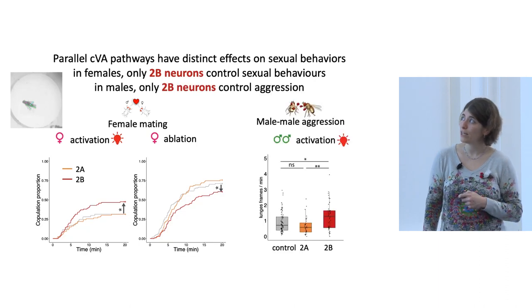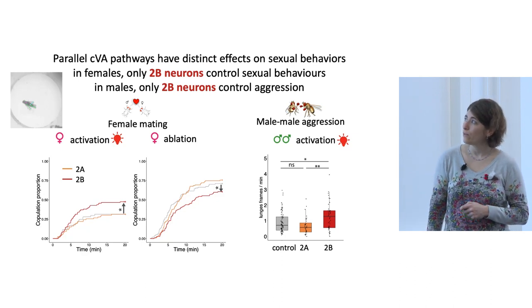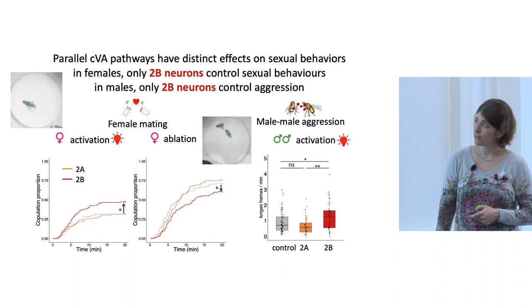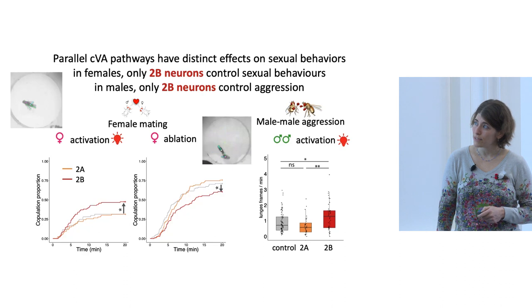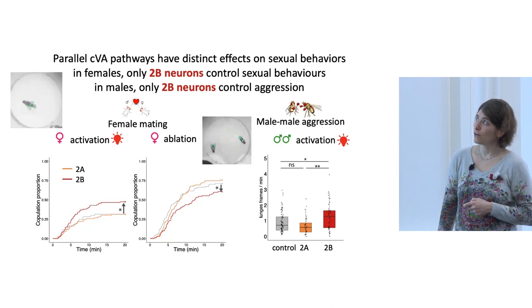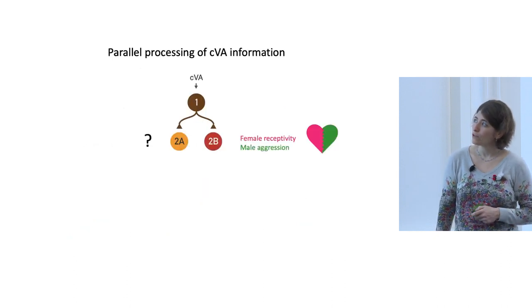For male-male aggression, activating 2B neurons increased male aggression, while activating 2A neurons had no effect. Both males and females: in males, only 2B neurons control aggression, and in females, the same neurons control sexual receptivity. Looking at the circuit again: 2B neurons control female receptivity and male aggression. So what do 2A neurons do? We thought maybe those neurons control localization and orientation behavior.